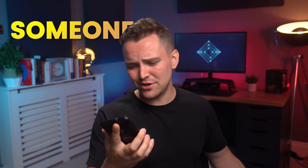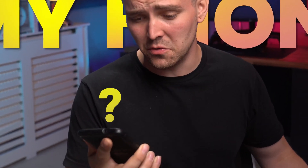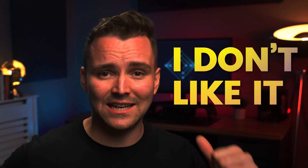We interrupt this program to bring you a special report. I don't know what to say, but I'm pretty sure that someone is tracking my phone. Yeah, that's right, someone has got their eye on me. And guess what? I don't like it.